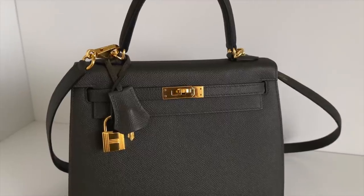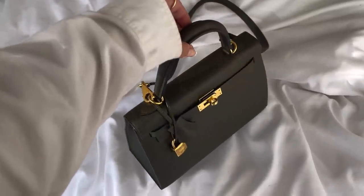Next is my Kelly 25 in Verte de Gris Epsom leather with gold hardware in the Sellier style. Verte de Gris is a green-gray color that shifts dramatically with lighting — it looks gray indoors and bright green in sunlight. I could find almost nothing about this color online and every photo looked different, but the moment I saw it in person I was in love. Despite being a green, it's easy to pair with anything because of its neutral undertone.